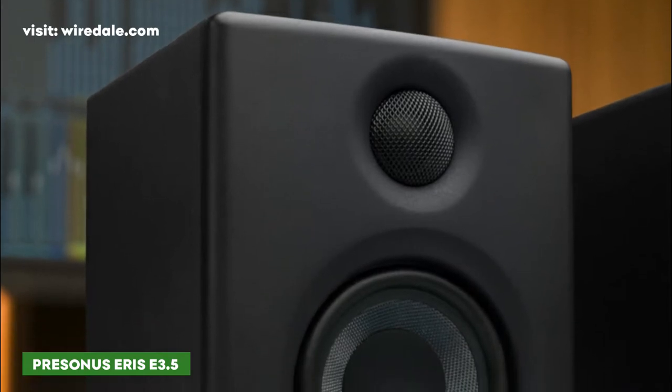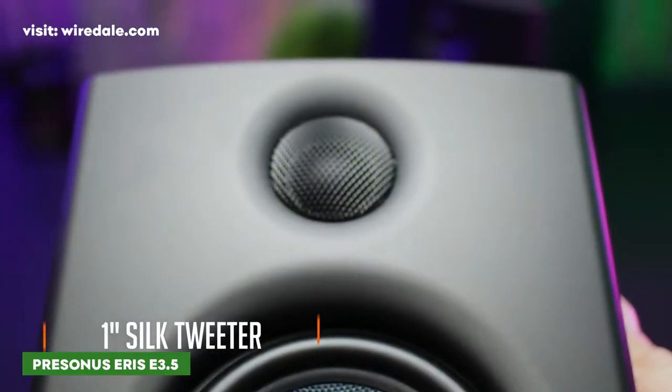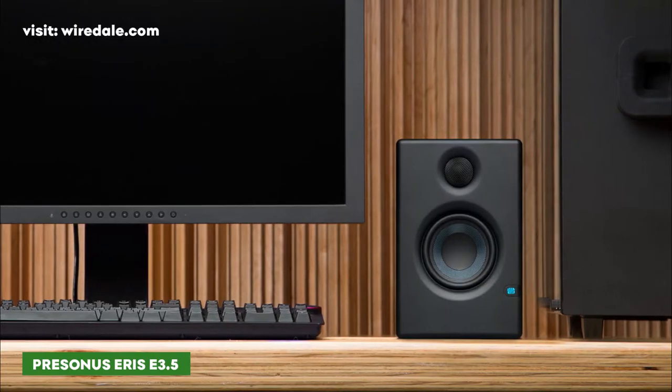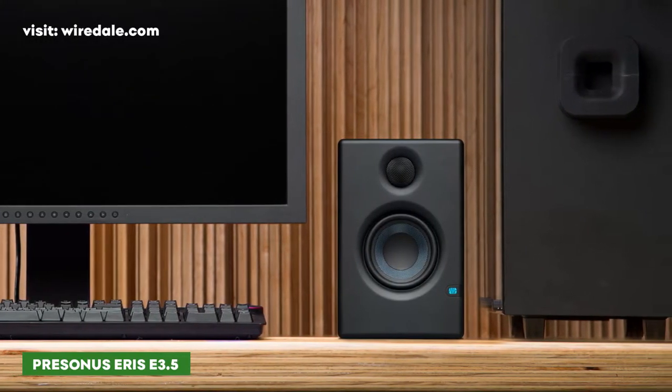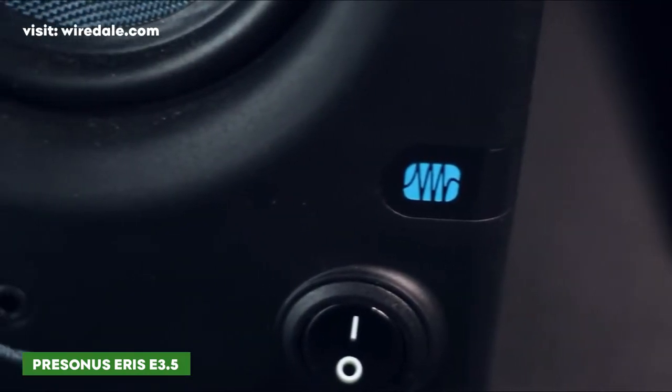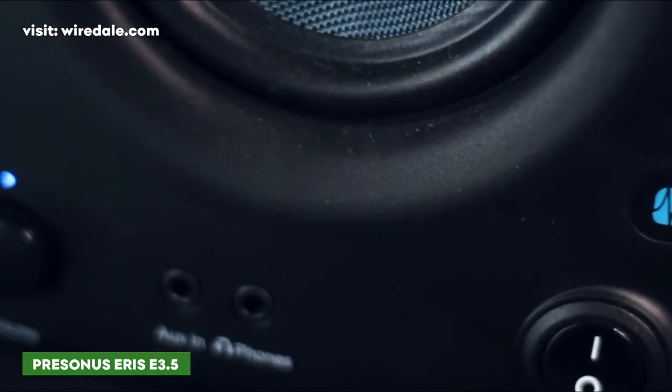The Eris E3.5 is equipped with a one-inch silk dome tweeter that produces a smooth and refined sound. Active media reference monitors offer easy-to-adjust high and low frequency controls. A convenient front panel volume knob sets both the speaker level and the integrated headphone amplifier level.